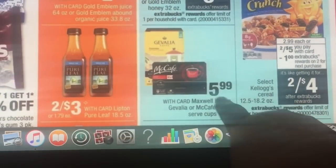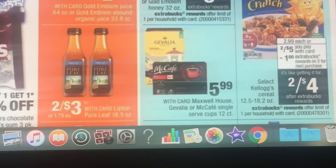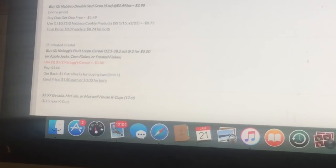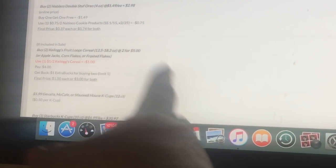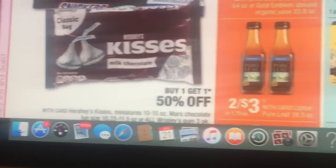The Jevalia is $5.99 for the little K-cups, which is a great deal — about 50 cents per cup. No coupons to go with that right now, but it's still a great deal. For cereal, it's two for five and you get a dollar extra buck, so it's like two for four. We have Kellogg's coupons — buy two for five, use the coupon, pay four dollars, get back a dollar, making it a dollar fifty each.